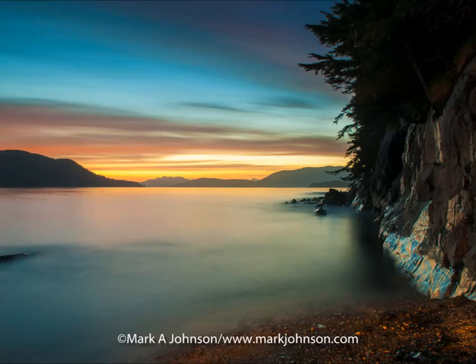This first stop we probably don't want to get our feet too wet because that's the icy Alaskan waters. This is the coast near Sitka, Alaska on Baranoff Island at dusk.